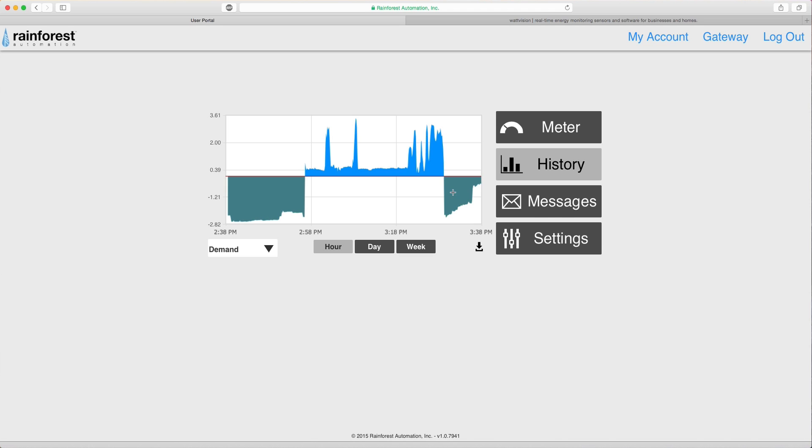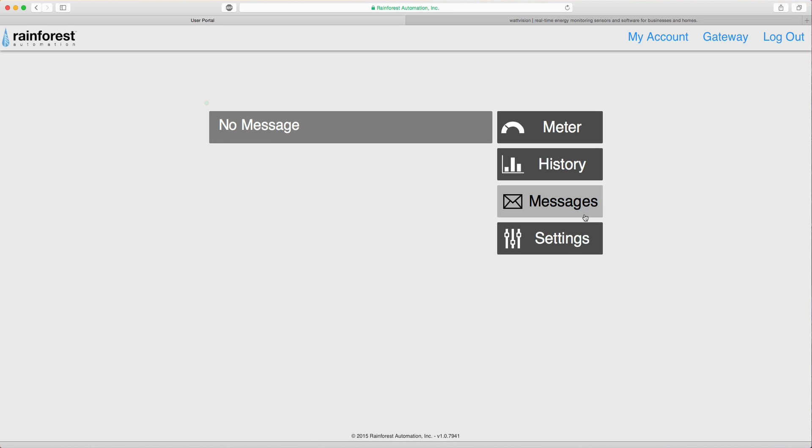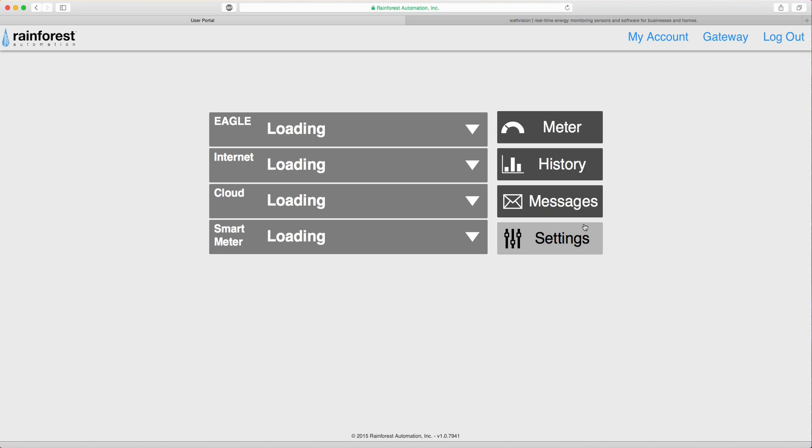The hub or meter can push messages as well, such as a rush hour notification from your utility. Under settings you can manage and edit various features such as time, the cost per kilowatt per hour, and software updates.